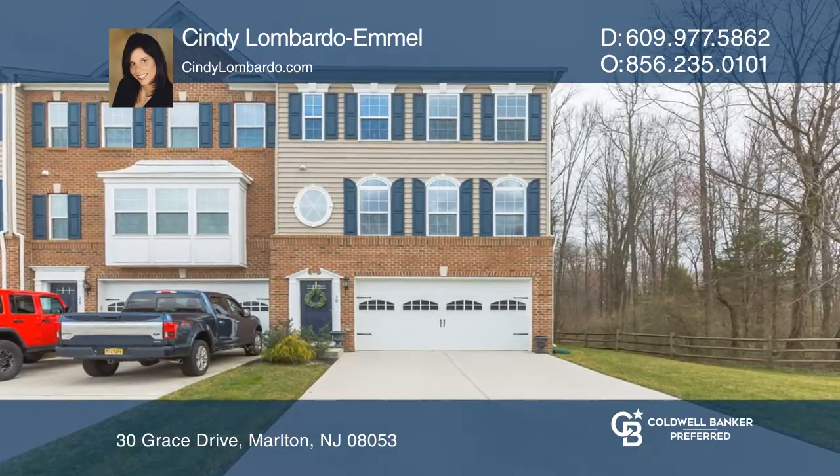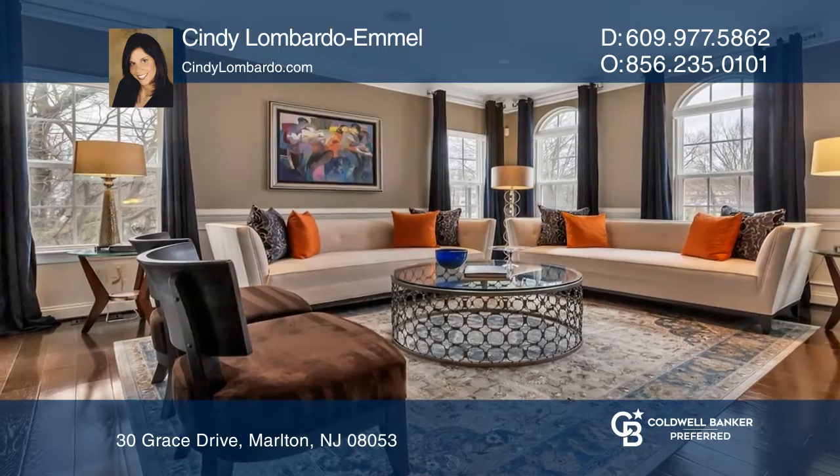This expanded Lafayette model presents three bedrooms, two full baths, and two half baths.